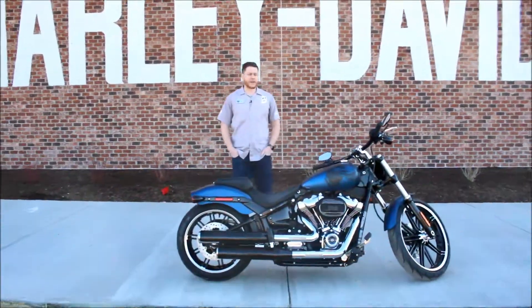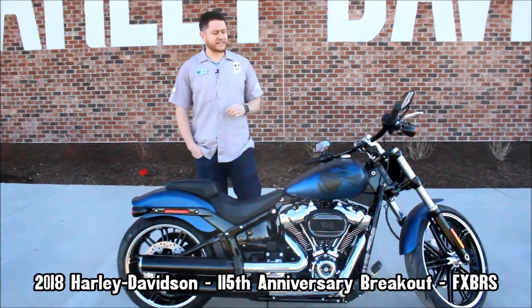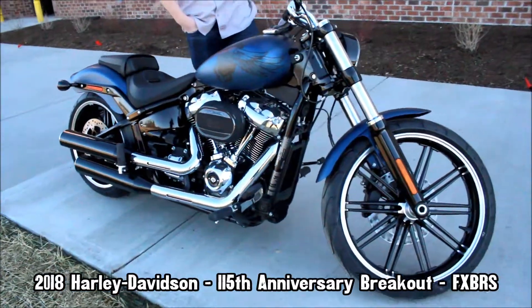Hey guys, this is Cale from Harley-Davidson Minneapolis here to tell you about this week's hot ride of the week. Here I've got a 2018 115th Anniversary Breakout in Legend Blue Denim.